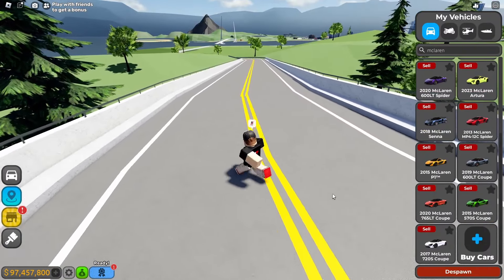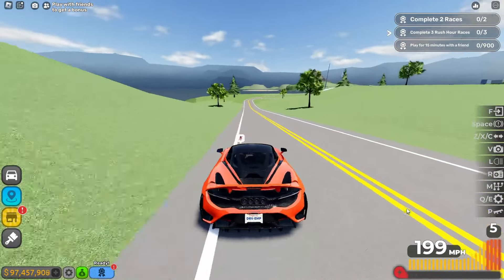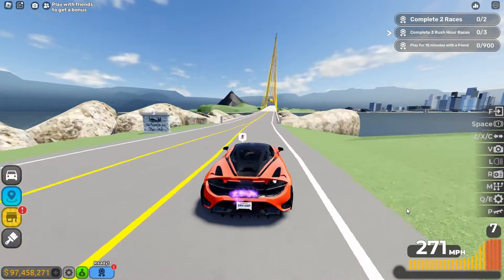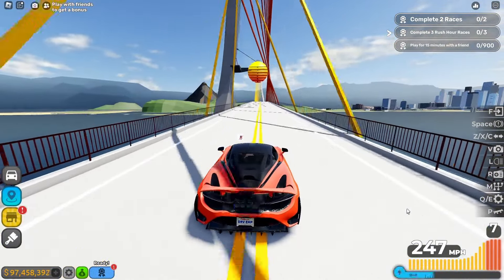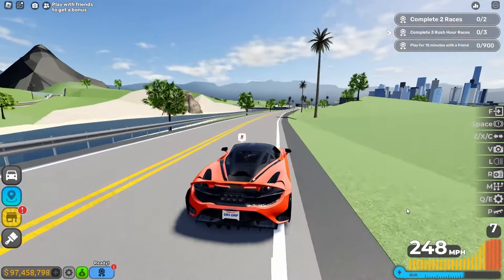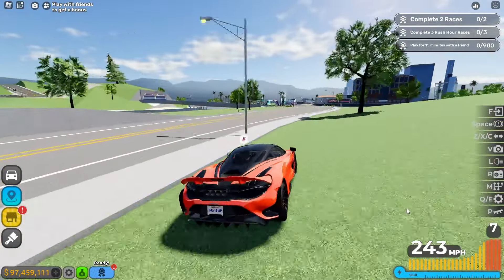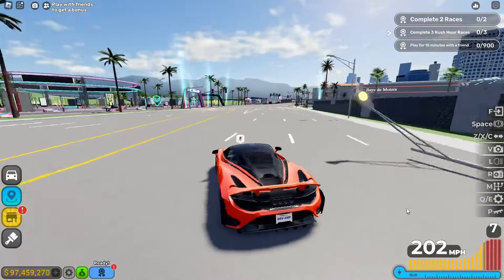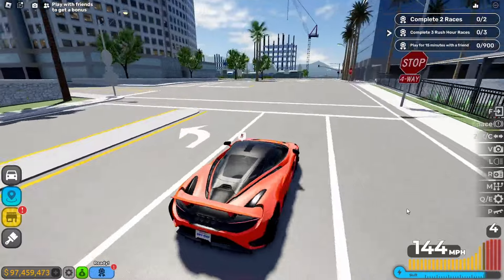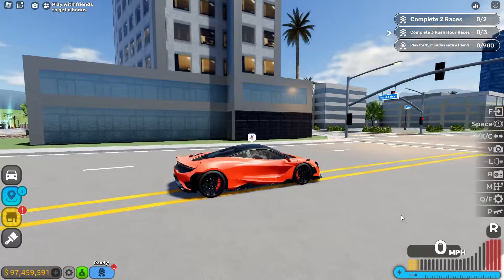The next one is the 2020 McLaren 765LT Coupe. I've got very quick acceleration right here. The max top speed is 274 miles per hour with fully boost on, and the handling should be great — but it's just super slidey. You definitely need to brake and turn. But it's pretty decent overall. I actually like this car, not going to lie.